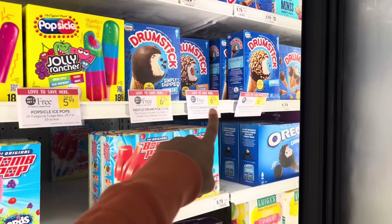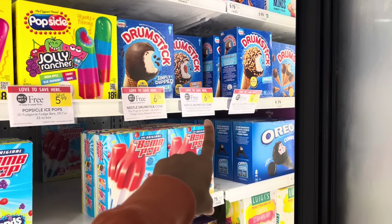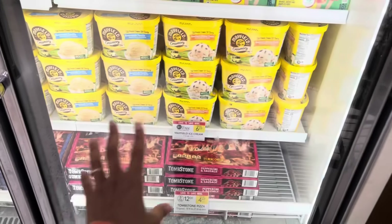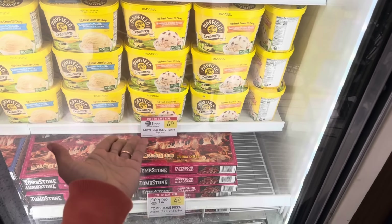Sharing another deal on ice cream — if you want drumsticks, sometimes we will get digitals for those as well. The Mayfield ones are BOGO this week — no coupons, but still a great way to grab one for just $3.15.